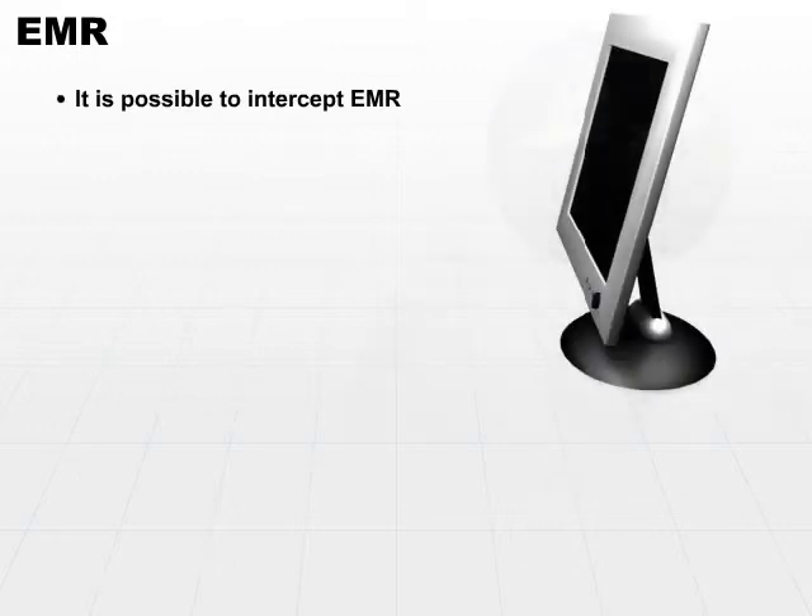Last but not least in our common flaws and issues is electromagnetic radiation, sometimes referred to as EMR. EMR emanations are fairly easy to intercept. In fact, you can read the monitor of any standard computer from another room. With the right equipment, you can be sitting in a van outside a building and read the contents of any monitor within an average-sized building. It's possible to read EMR from a fairly surprising distance.